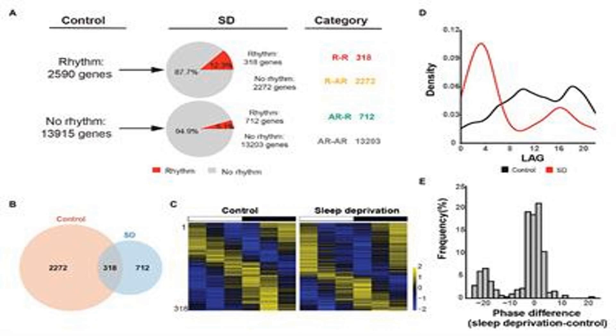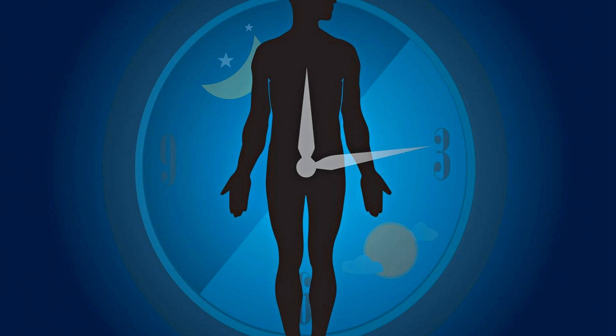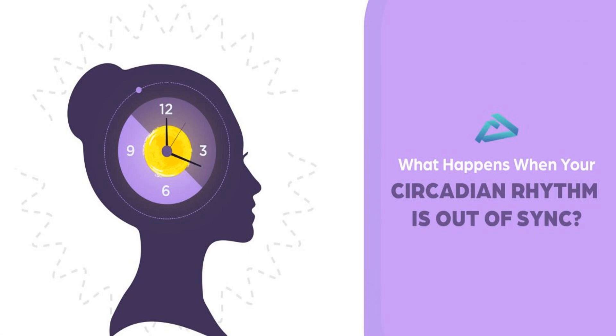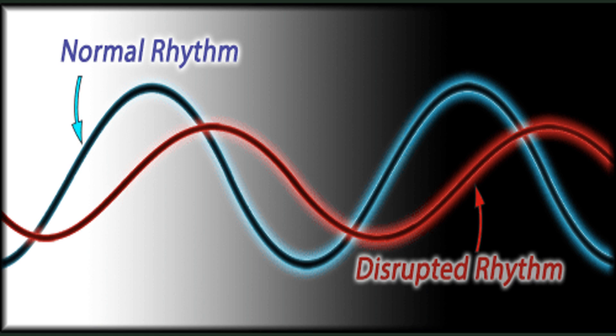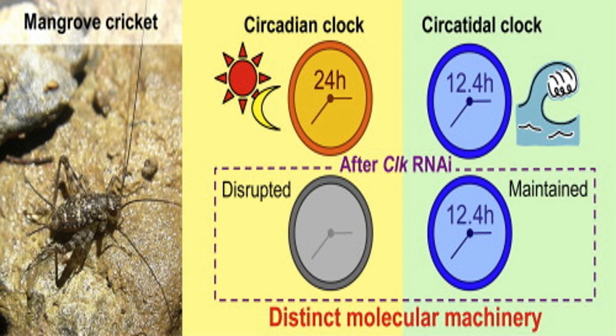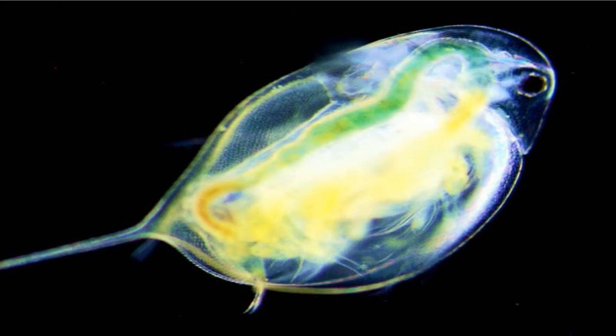Disruptions to circadian rhythms can have significant impacts on sleep patterns, behavior, and health. Shift work, irregular sleep schedules, and exposure to artificial light at night can lead to circadian rhythm sleep disorders such as insomnia, sleep apnea, and restless leg syndrome. Disruptions can also affect our mood, causing irritability, anxiety, and symptoms of depression. In addition, circadian rhythm disruptions have been linked to cardiovascular disease, diabetes, and obesity. Understanding the importance of maintaining healthy circadian rhythms is crucial for promoting overall well-being and mitigating associated health risks.